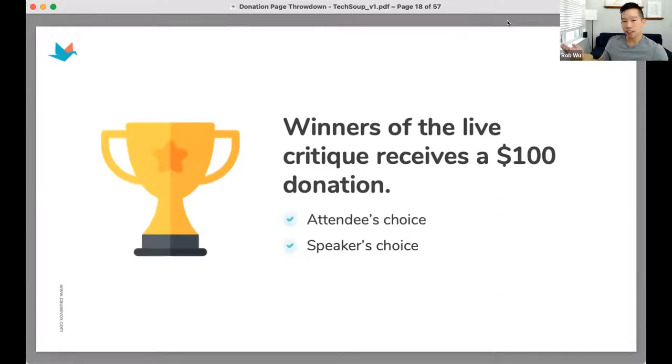Here's how today is laid out: 15 minutes of best practices based on what I've learned from 1,500 customers we serve at COSBOX, followed by 30 minutes of live critiques. We received over 1,000 registrations so we can't go over each one, but we'll tackle as many as possible. Then we'll have time for Q&A. There will also be two winners: an attendee's choice and a speaker's choice — each gets a $100 donation from me.